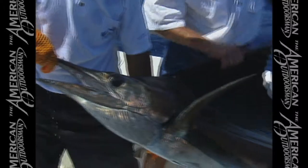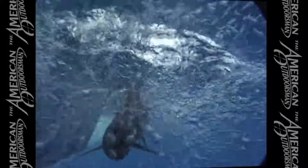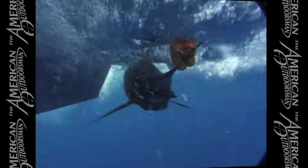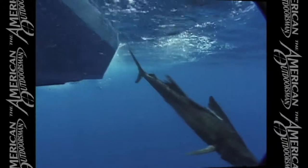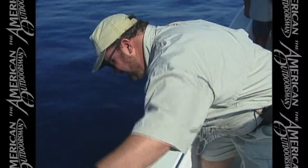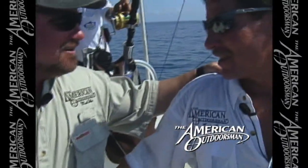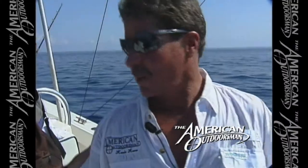Way to go, Kevin! Another Pacific sailfish here in Costa Rica, folks — you gotta love this. Let's get him back in. Way to go, guys! This is what we come here for. What a fish — see you, big boy! Good job, Marco. Good job, man.